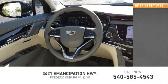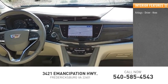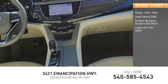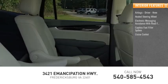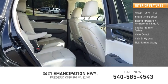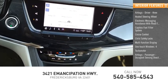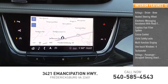Inside you'll find airbags — driver and knee — heated steering wheel, electronic messaging assistance with read function, capless fuel filler system, cruise control, child safety locks, multifunction display, one-touch windows, tachometer, and passenger occupant sensing deactivation.